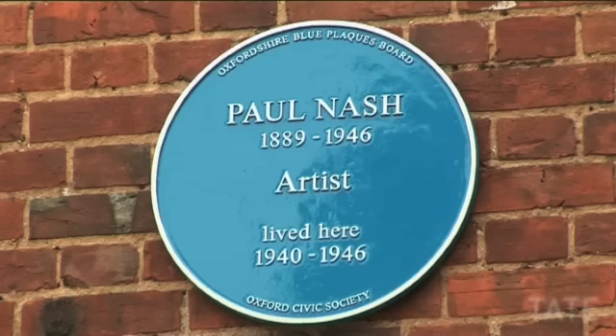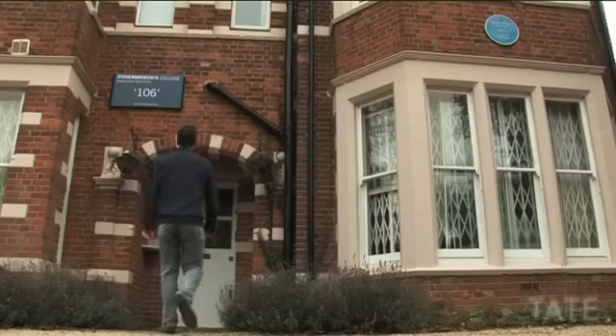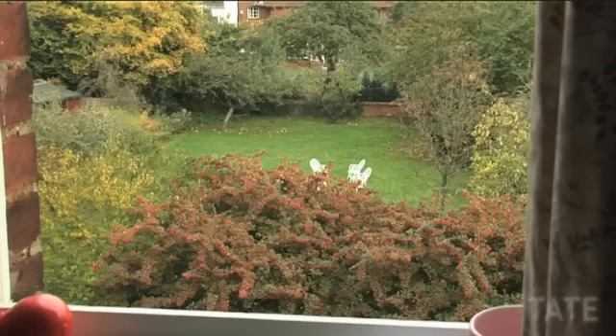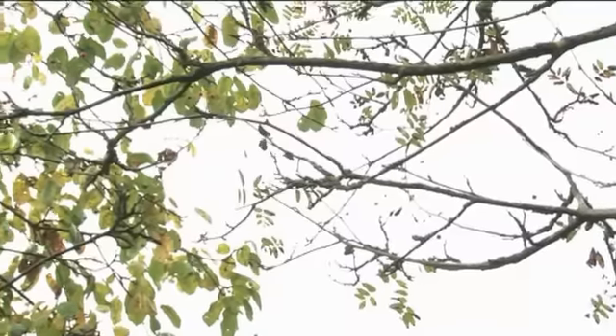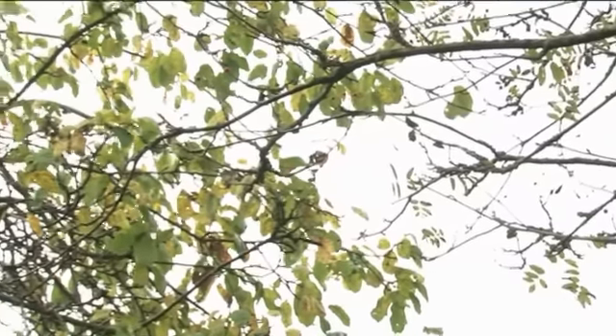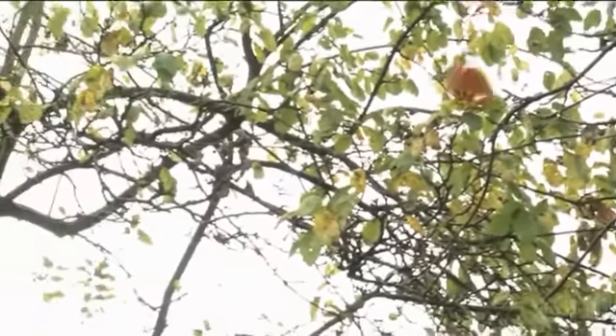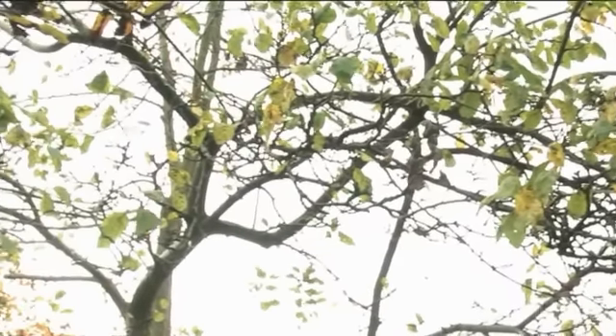When he wasn't ill, he painted from his home on the ground floor of a house in Oxford, now an independent school called Doverbrooks. Here, in his frail physical condition, made worse by his asthma, Nash looked out into the garden and became obsessed by the threat of the German aerial invasion. He would scan the sky for parachutes — what he called roses of death.